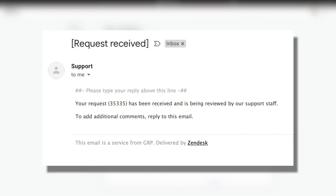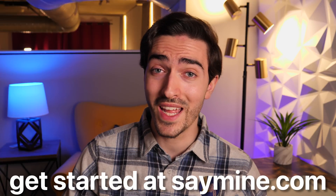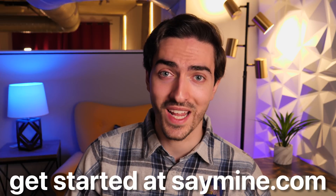Sure enough, a few hours later I got this email acknowledging my request. To check out Mine, head over to the link in the description below, or go to saymine.com today, and you can own your data.